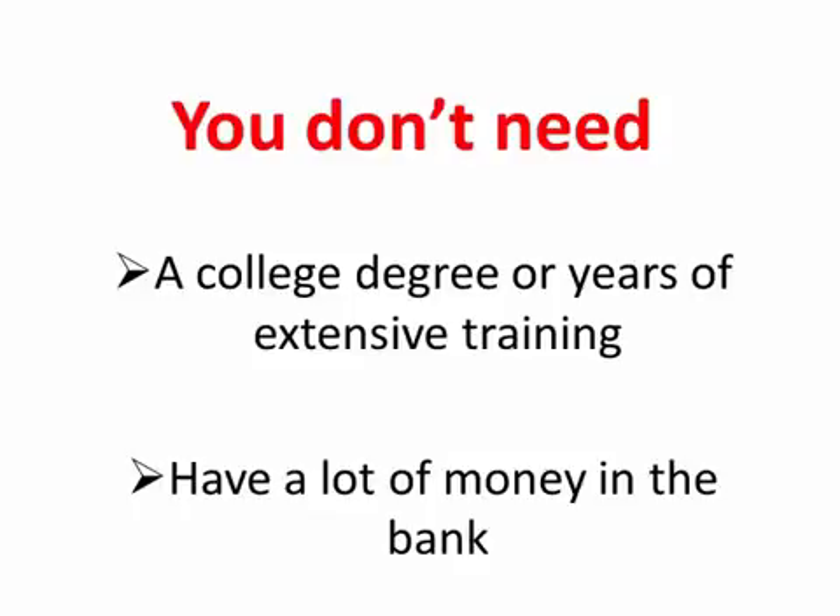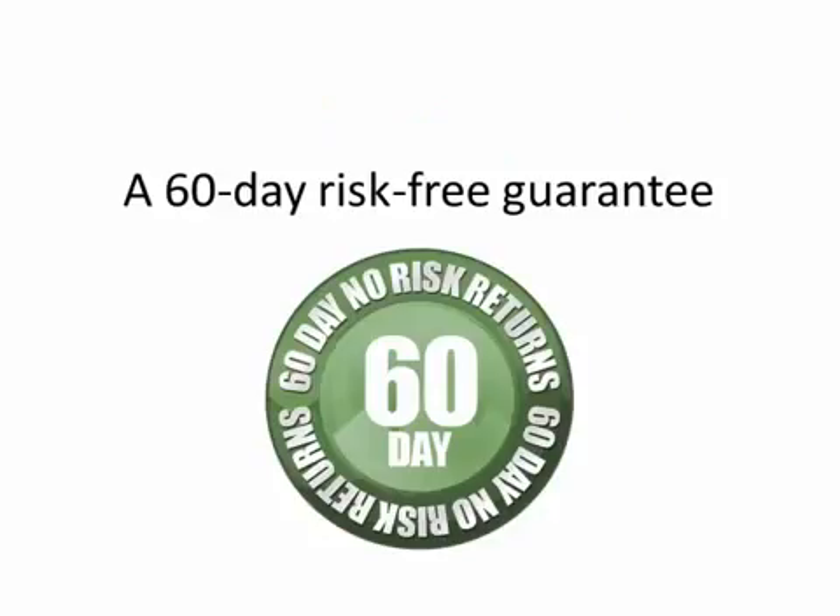Look, I know there are a lot of Forex robots and systems out there that don't deliver. That's why I've backed my system with a 60-day risk-free guarantee. You'll either make money with this system or you'll get your purchase price back. In other words, you've finally come across a system that really works.